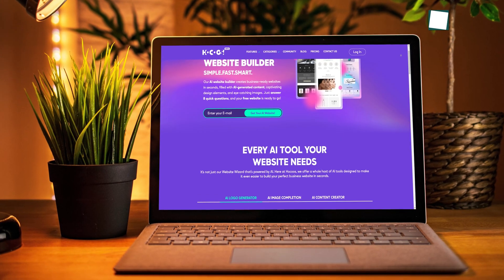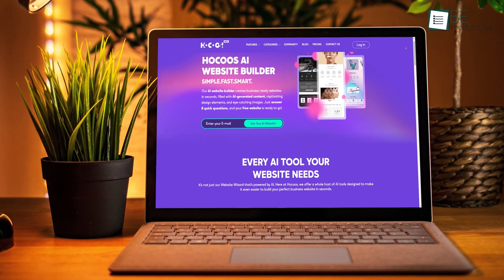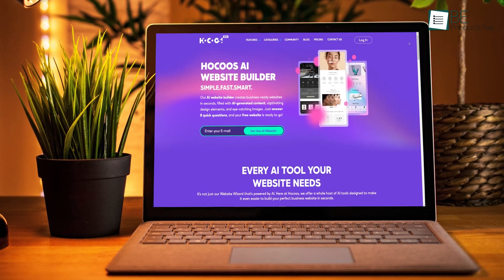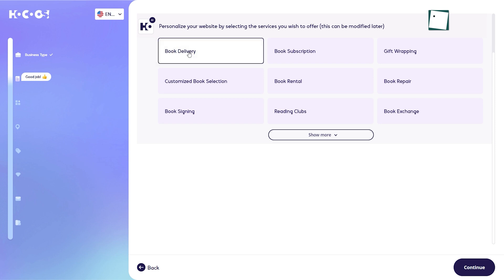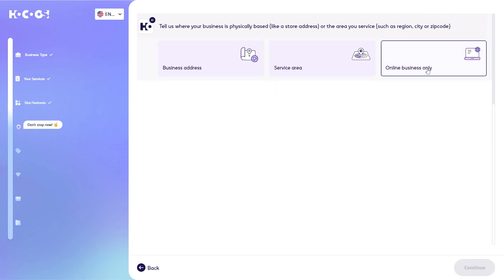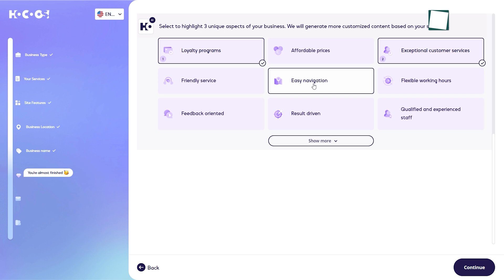To get started with this website creation platform, the first thing we needed to do was create an account. We simply need to head over to the website and log in with our email. Upon signing up, it guided us through eight straightforward steps that captured all the critical information and delivered a customized website within minutes.